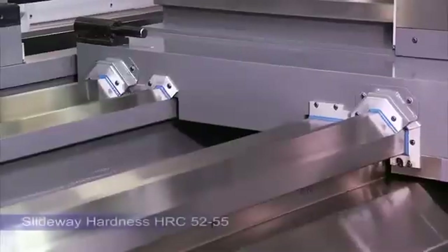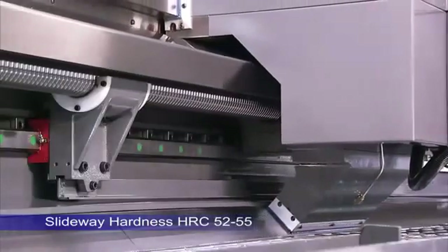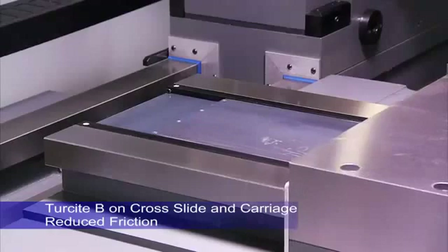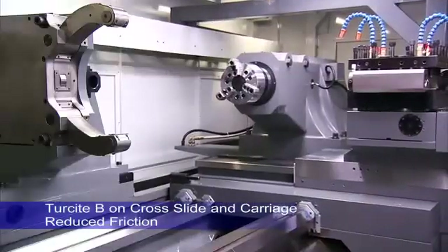This lathe uses two extra-wide pitch V-ways and one 45-degree slant way for the saddle, coupled with two boxways on the turret, to deliver the power and rigidity needed for the heaviest cutting and precision workpieces.